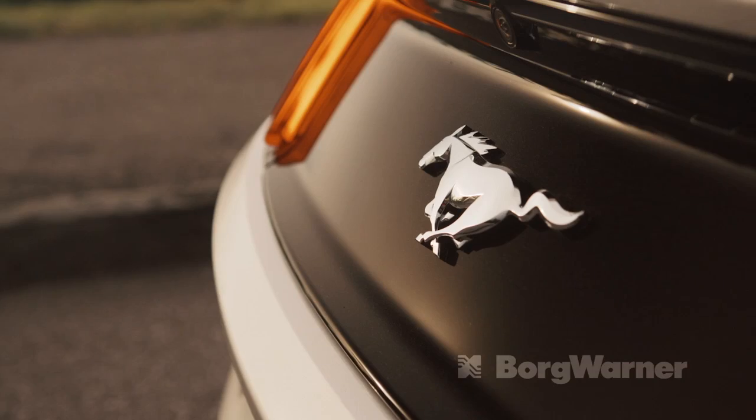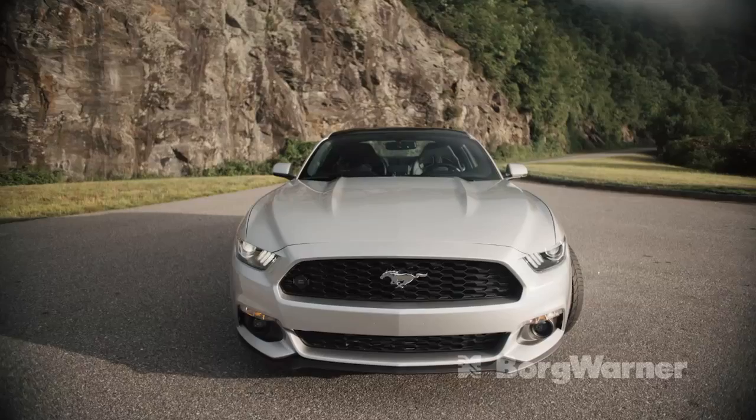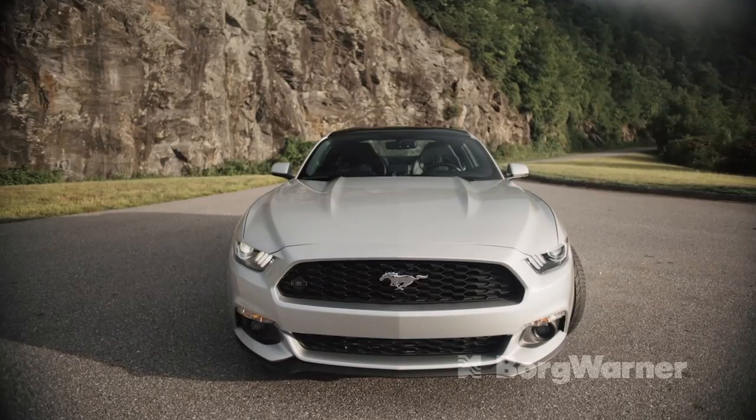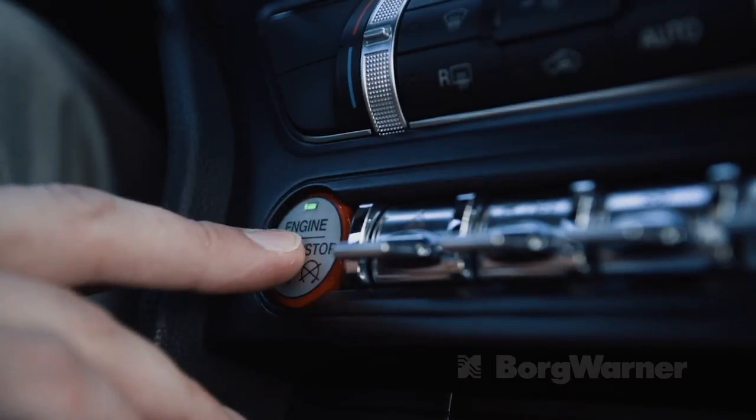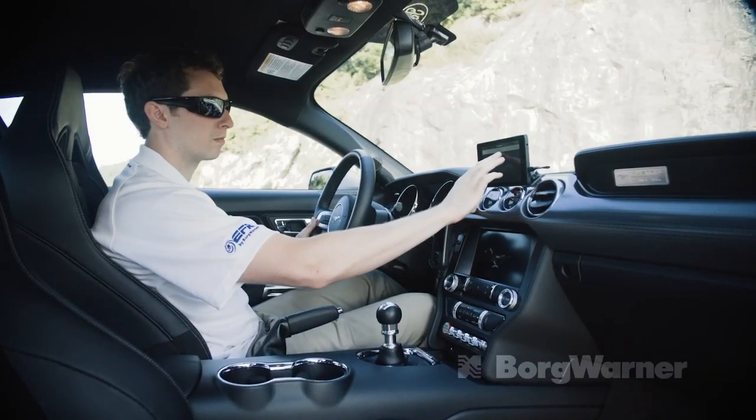Hi, we're here today with BorgWarner's eBooster demonstration vehicle. It's a 2015 Ford Mustang with the 2.3 liter EcoBoost 4 cylinder engine. My name is Brock Fraser and I'm here with Austin Hoke, who is the craftsman of this car build.